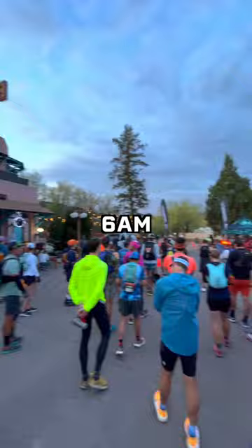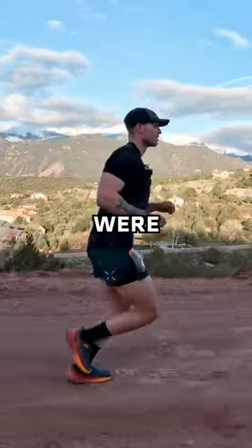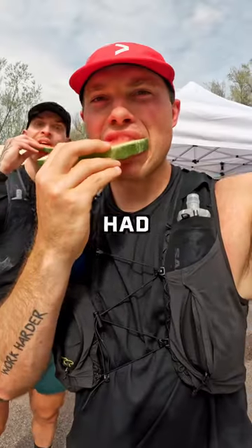We started the race at 6am. The first few hours went pretty good. We had lots of incline as we climbed up this mountain. The views were incredible and the mountains were beautiful. I took a gel about every 45 minutes — these ones taste just like applesauce.